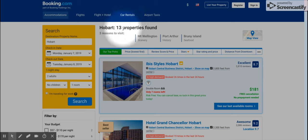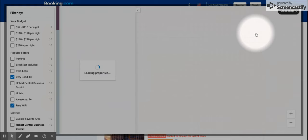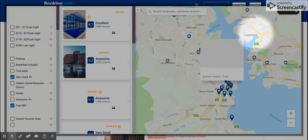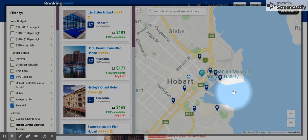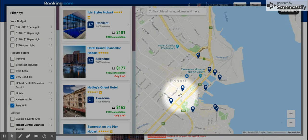So we've narrowed it down from 75 to 13, which is much more manageable. The next thing I would look for is this map view. Hobart's a small city, so I know that I can just zoom into the main city center here — somewhere that might be walking distance from everything else.